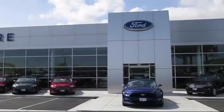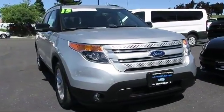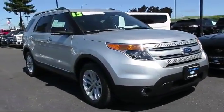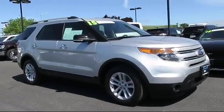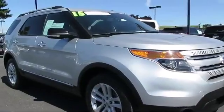Welcome to Livermore Ford Lincoln, the Bay Area's premier Ford dealer. Here's another look at one of our quality pre-owned vehicles from our large selection. It comes equipped with alloy wheels, bucket seats, and has less than 20,000 miles on the odometer.